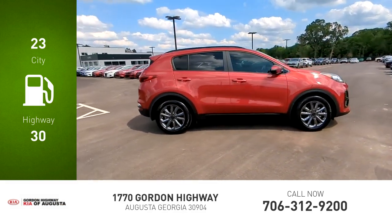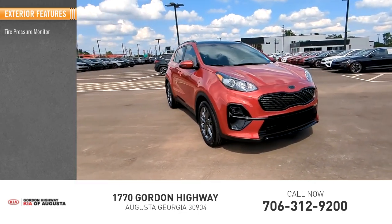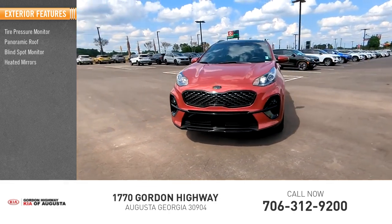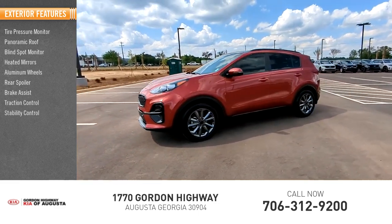This vehicle has less than 9,000 miles. Here are some of this vehicle's great options: tire pressure monitor, panoramic roof, blind spot monitor, heated mirrors, aluminum wheels, rear spoiler, brake assist, traction control, stability control, and daytime running lights.